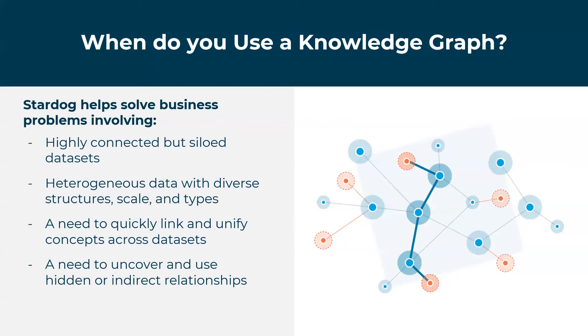We've seen customers that have a need to quickly link and unify concepts across multiple data sets — where it's not about bringing all the data together, but about showing how that data is connected and answering questions in a more unified fashion across those data sets, across publicly available data as well as data within an organization, regardless of where that data lives or where it came from.